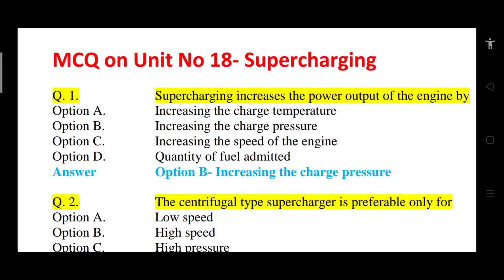Question number 1: Supercharging increases the power output of the engine by what? Option A: increasing the charge temperature. Option B: increasing the charge pressure. Option C: increasing the speed of the engine. Option D: quantity of the fuel admitted. The correct answer is option B, that is increasing the charge pressure. A supercharger is used in an engine to increase the charge pressure.